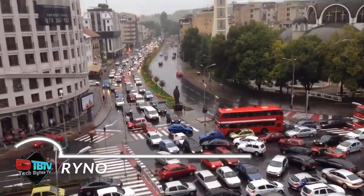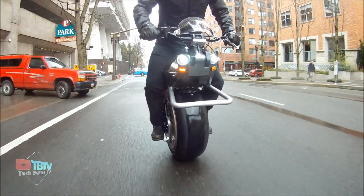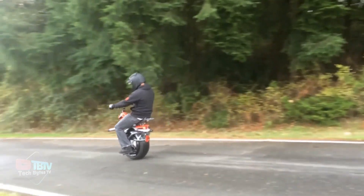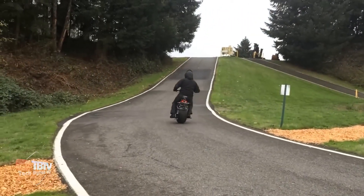Do you hate being stuck in traffic jams? Yes is the obvious answer. And to solve this problem, a unique one-wheeled bike is being created, which is again electrically powered. It can travel 24 kilometers on a single charge and can reach a top speed of 16 kilometers per hour.